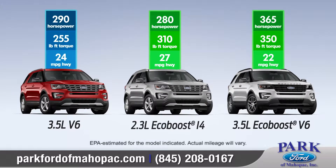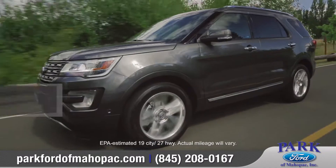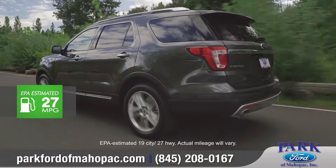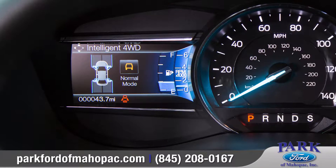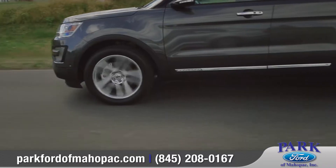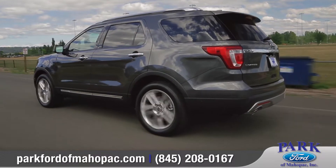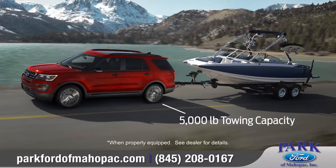The 2017 Ford Explorer offers three powerful engine choices to meet your needs, including the available 2.3-liter EcoBoost engine that produces 280 horsepower and 310 foot-pounds of torque. The terrain management system is included with the available intelligent four-wheel drive system and lets you shift on the fly into one of four settings to match the terrain. And when properly equipped, Explorer can tow up to 5,000 pounds.